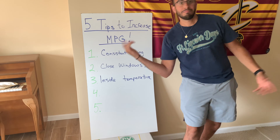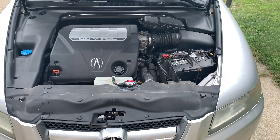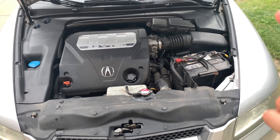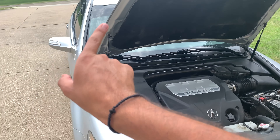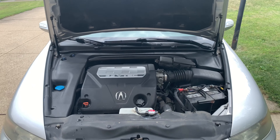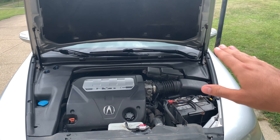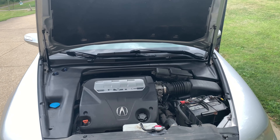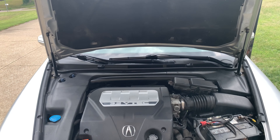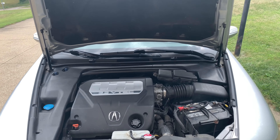Tip number three: inside temperature. We're under the hood to explain it. On a hot day — today it's about 90 degrees — we want air conditioning in the cabin. Air conditioning takes gas from the car. There's an AC compressor down here that pushes cold air into the cabin. Instead of setting the temperature to 56 or 57 degrees, put it in the high 60s to low 70s — like 68 to 75 — a nice middle range where we use less fuel but still stay cool.